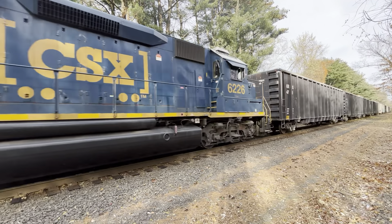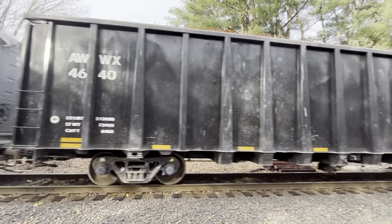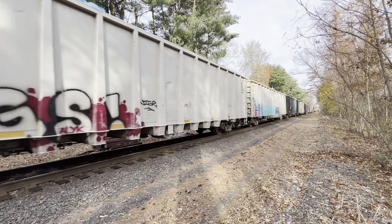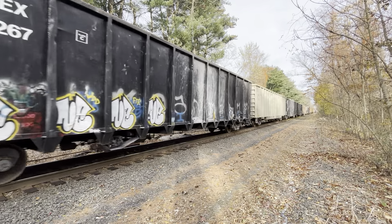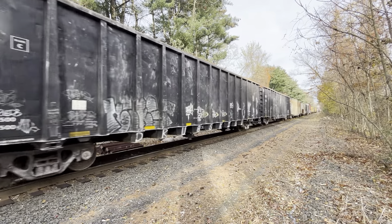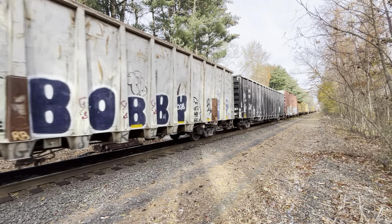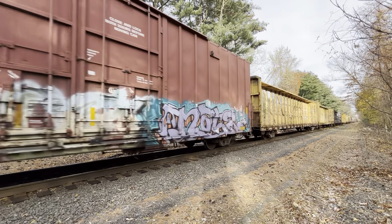Q&A demolition from Wilbraham. These cars are from Palmer.